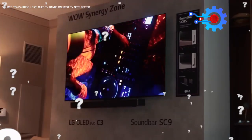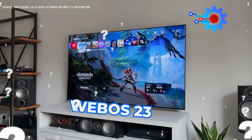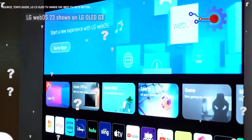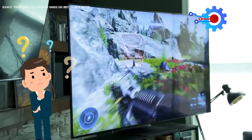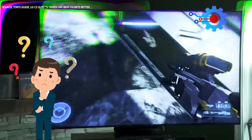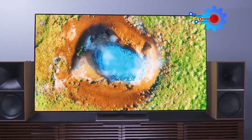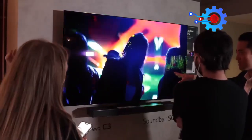Did you know that the new LG C3 OLED Smart TV comes with an all-new ad-free WebOS 23 Smart TV interface that offers a wide range of streaming services and access to over 300 free channels? Did you also know it comes with all the features needed for next-gen gaming? In this video, we will serve you with the most comprehensive LG C3 OLED TV review you need to watch before making a purchasing decision.